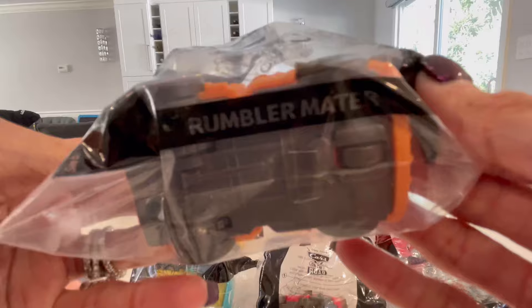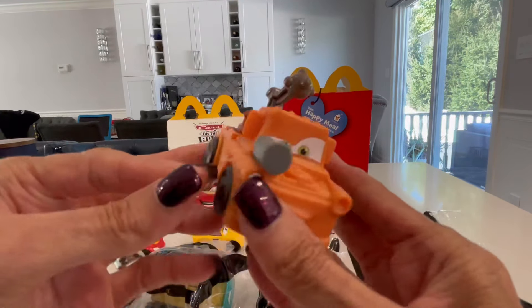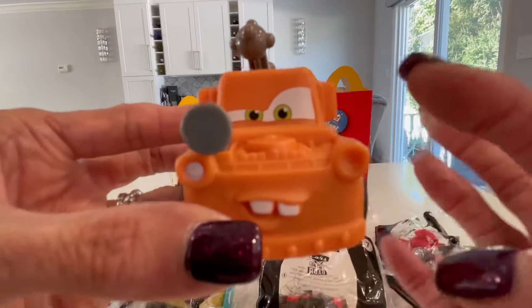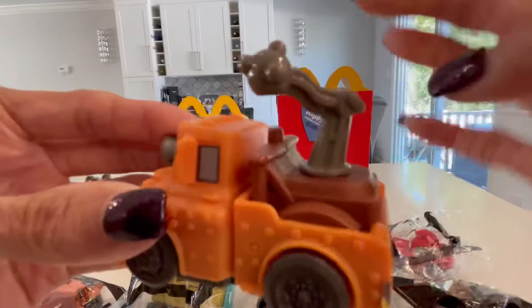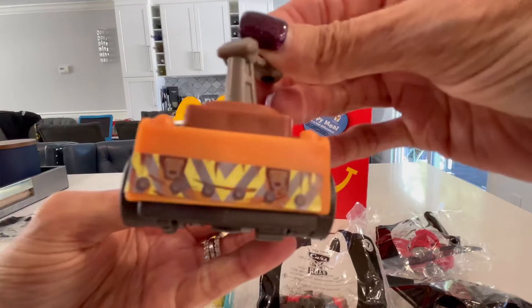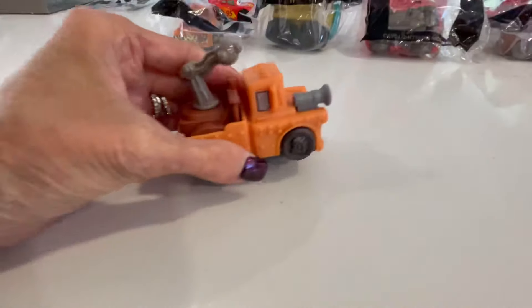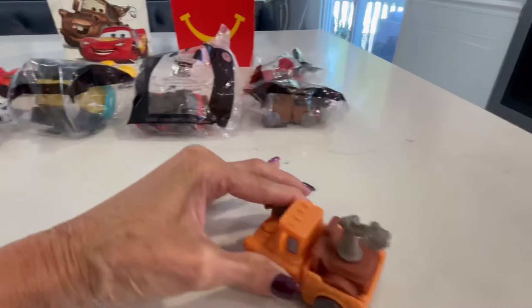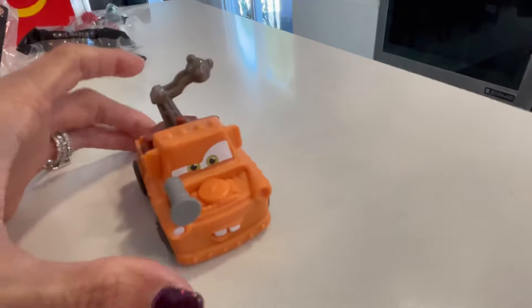Number three is Rumbler Mater. Comment below and let me know which Cars character is your favorite. I really like the detail on the Rumbler Mater - his eyes and his teeth in the front. This part actually moves a little bit. Here are the stickers on the back, and here are the wheels. When you move the wheels back, it goes and then turns. Very cool - I like this one a lot.